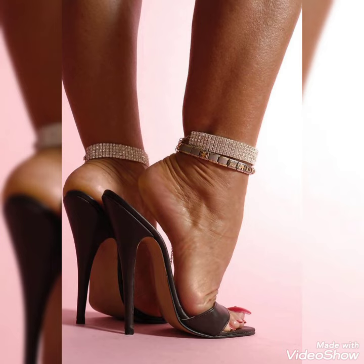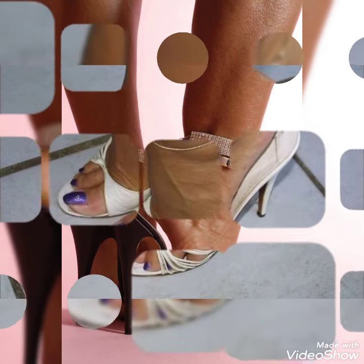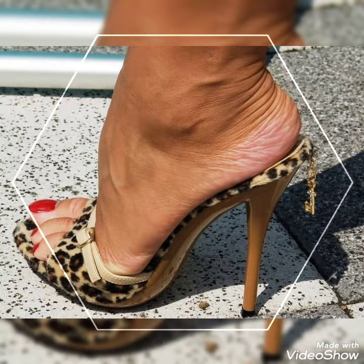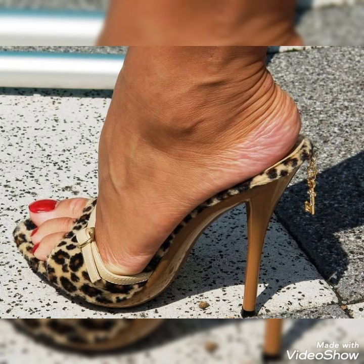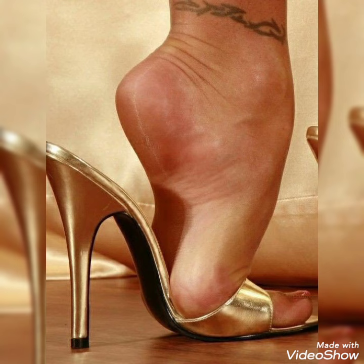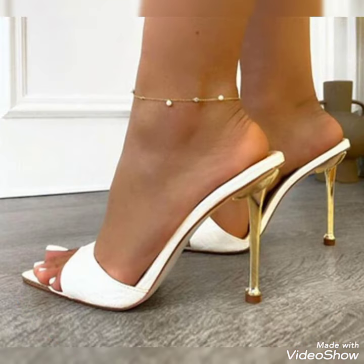Today I'm going to share a very decent and magical collection of high mule sandals for those ladies who want stylish, gorgeous, and fabulous footwear. By watching my video you will get very amazing ideas. This is a very stylish collection of high mule sandals for ladies who love to wear such kinds of shoes.